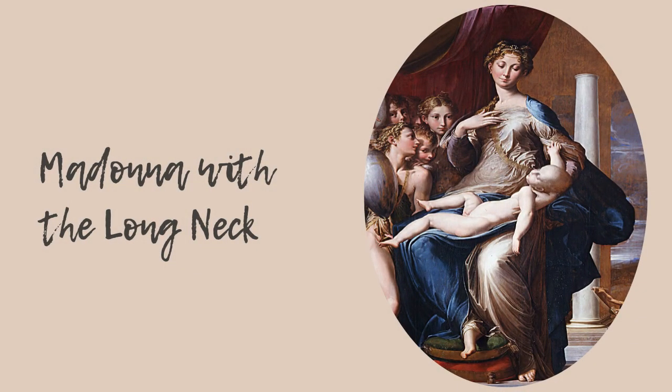The Madonna with the Long Neck is one of the most famous pieces of Mannerist art. Although it depicts the traditional subject of the Virgin Mary and infant Jesus, there are unusual details in their depictions. However, it is still beautiful in its own way.